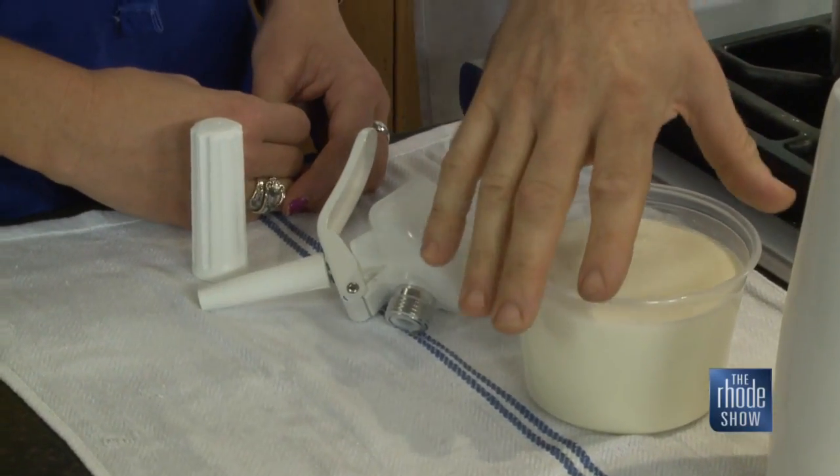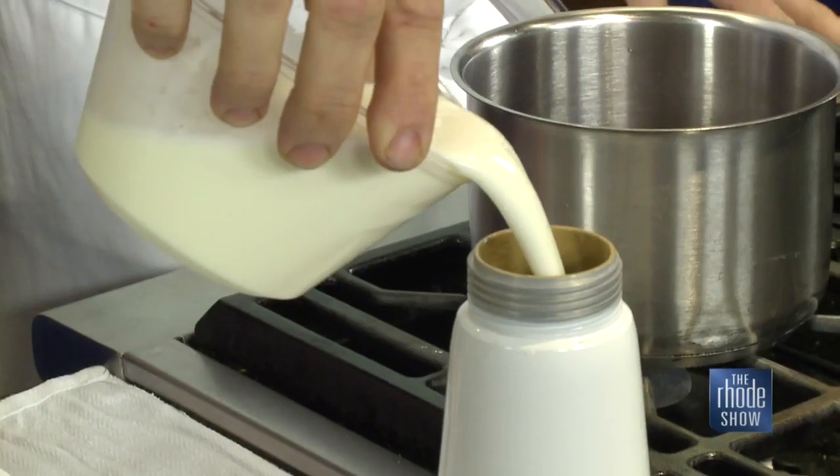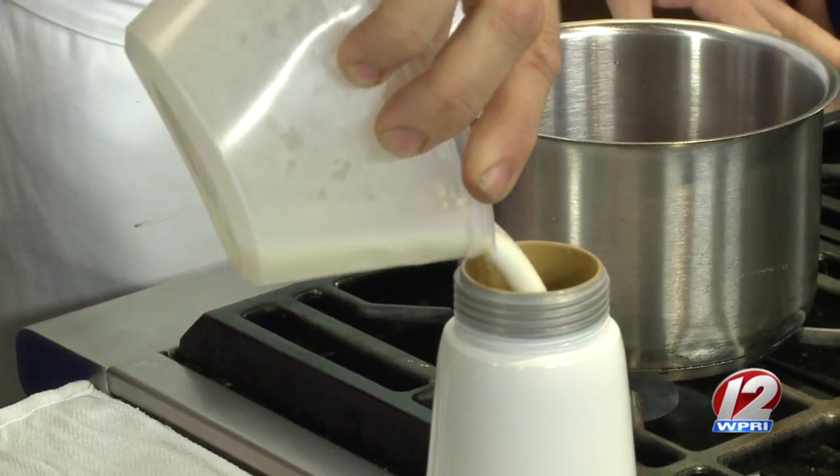Blueberries, buttermilk, and buckwheat — the triple B complementing the goat cheesecake. I can't wait to sample. Great combination. We'll let this man go to work. We're going to have Michaela go to work. I'm just going to supervise. Is that what the deal is?